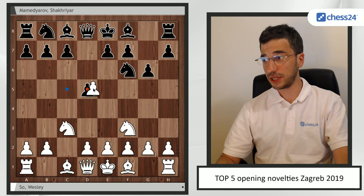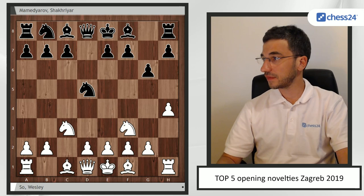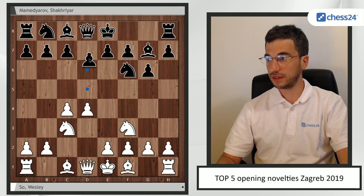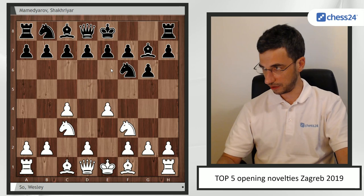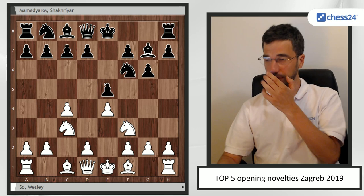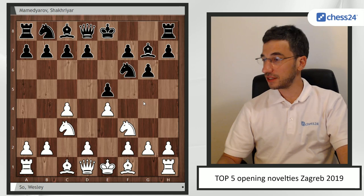After g3 Bg7, a few months before, Mamedyarov tried d5 against the world champion, and after takes, takes, and h4 he got into trouble very quickly. So it's very logical that he's trying to change to Bg7. e4 of course — after d4 you get your Grunfeld — so e4 is very logical. If you just play d6 and d4 it's a King's Indian, which is not what Mamedyarov wanted.